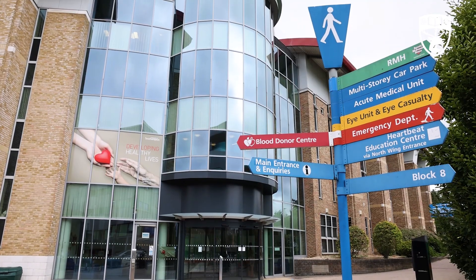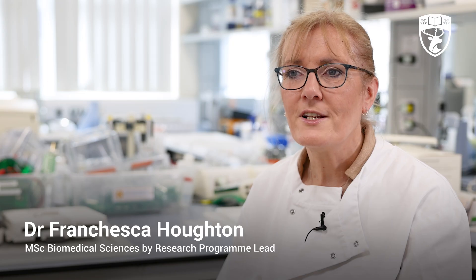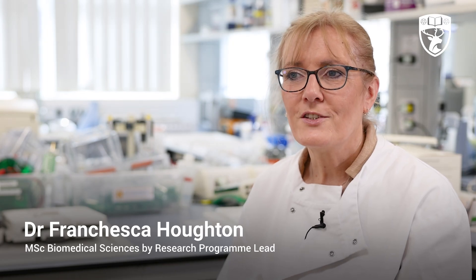The MSc Biomedical Sciences by Research Programme is a 12-month full-time research intensive course where students develop advanced scientific, laboratory and transferable skills to become independent and competent researchers. Students complete two 18-week research projects working with internationally renowned academics, gaining a broad range of practical skills and experience working in different research environments within our state-of-the-art research facilities.